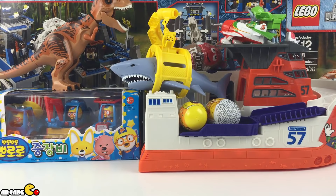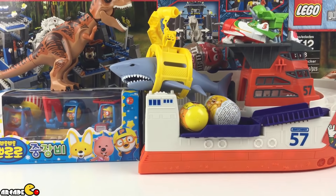Hey guys, I got some surprise eggs in Poro Poro.